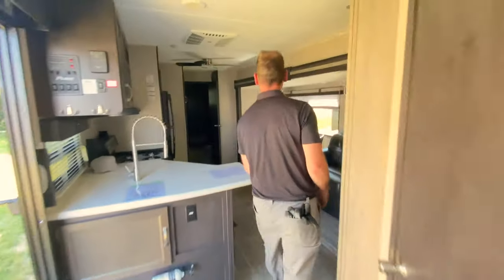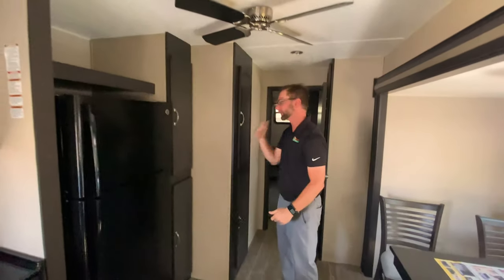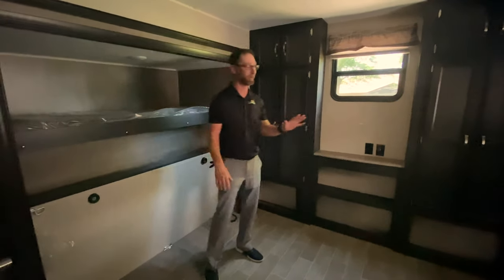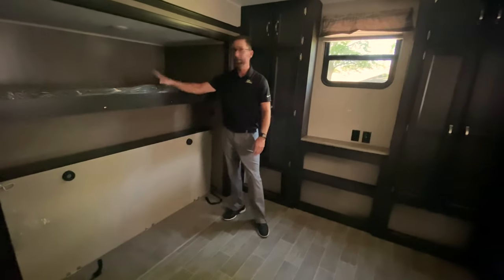Let's go check out the bunk suite. Nice ceiling fan and ducted air conditioning, so when rooms are closed off we still have air conditioning going through the ceiling vents in the different rooms. This is where all the kids are going to want to hang out — your kids, the kids in the campground, their friends, their cousins — because they have their own space. You've got a sofa to hang out on down here. You can push it up out of the way to give you clearance, or drop it down for extra sleeping. Over on this side, we also have another bunk that falls down and a bunk up above.